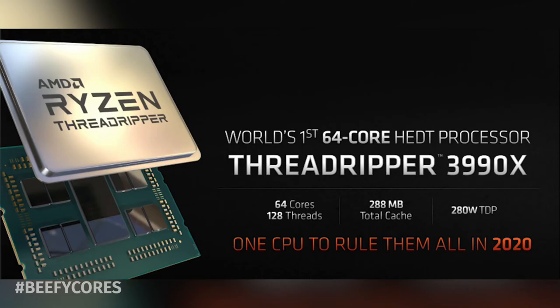Today, AMD has confirmed the rumors we had all hoped against our better judgment are, in fact, true. The Threadripper 3990X is going to have 64 — you heard me right — 64 beefy cores and 128 threads.